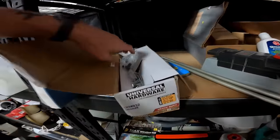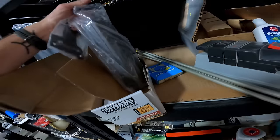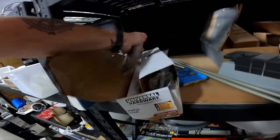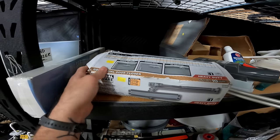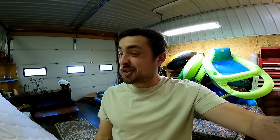One thing I've learned that can be very valuable is commercial door openers — like the hinges. This one is eight dollars, I think it's new. If it is, it looks like I can get about 40 plus shipping for it. Some of these can be really good money.